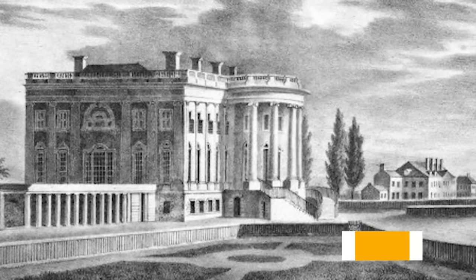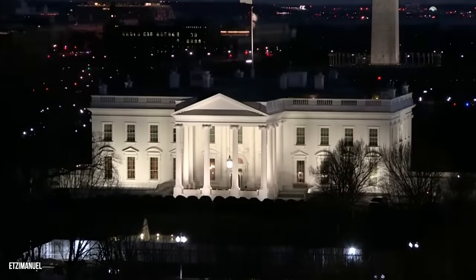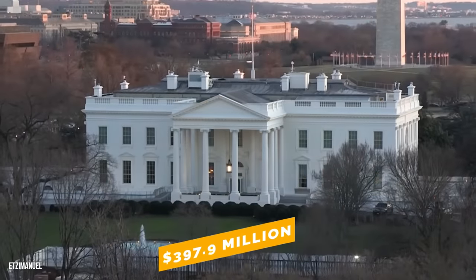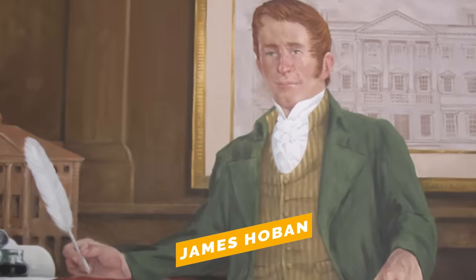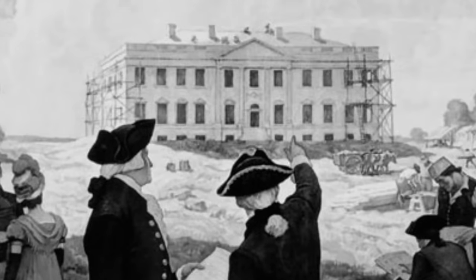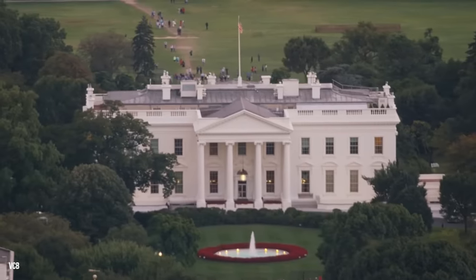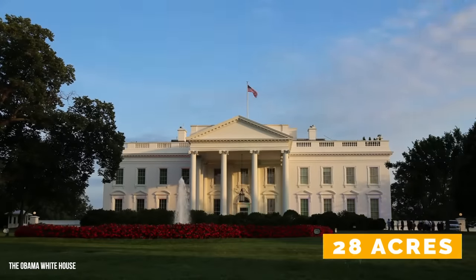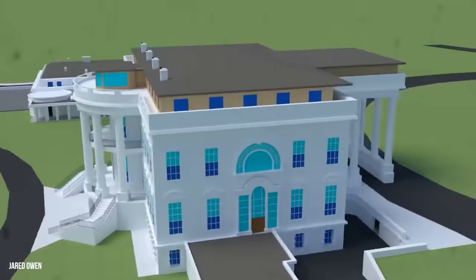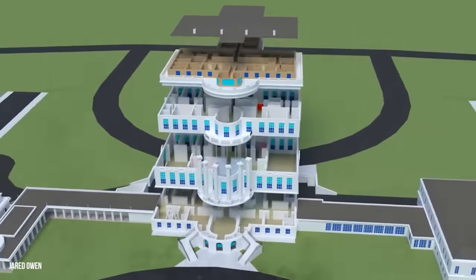Historians estimate that it cost $232,372 to build the White House, and today it is believed to be worth as much as $397.9 million. Irish-American architect James Hoban was the visionary behind the White House's classic design. He was commissioned to design it after winning a competition along with a $500 prize. The White House is about 55,000 square feet and sits on 28 sprawling acres, with 132 rooms and 35 bathrooms spread over six floors.